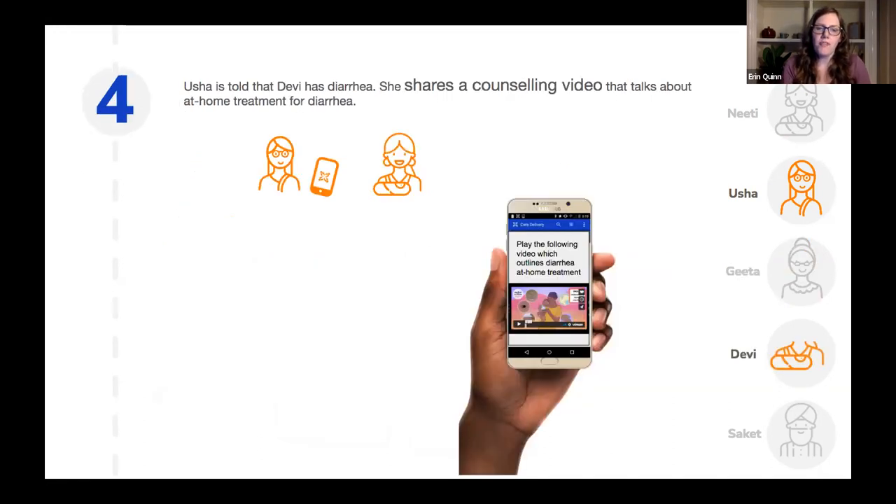When Usha is at a home visit and learns that Devi the baby has diarrhea, she can share a counseling video about at-home treatment for diarrhea. This is a really engaging way for Usha to interact with Nithi, and it also standardizes the messaging going out. We know that frontline workers are trained and expert, but standardizing that messaging and making sure the exact same guidance is given to everyone in the country is really important.